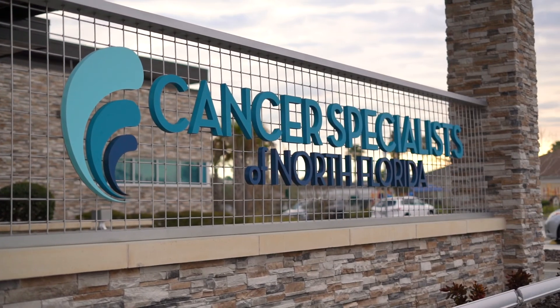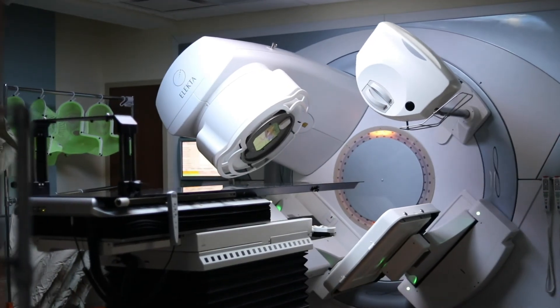Here at Cancer Specialists of North Florida, not only do we use the most cutting-edge technology and innovative care, but we also do it in a holistic, integrative approach.